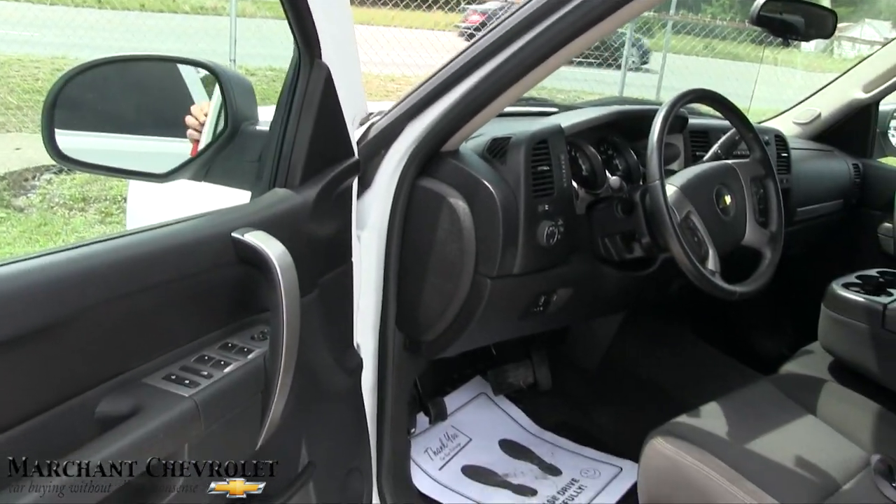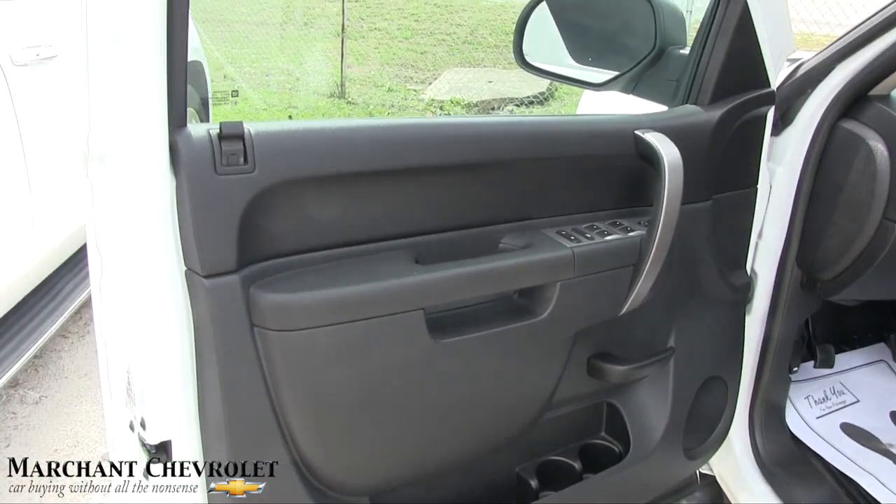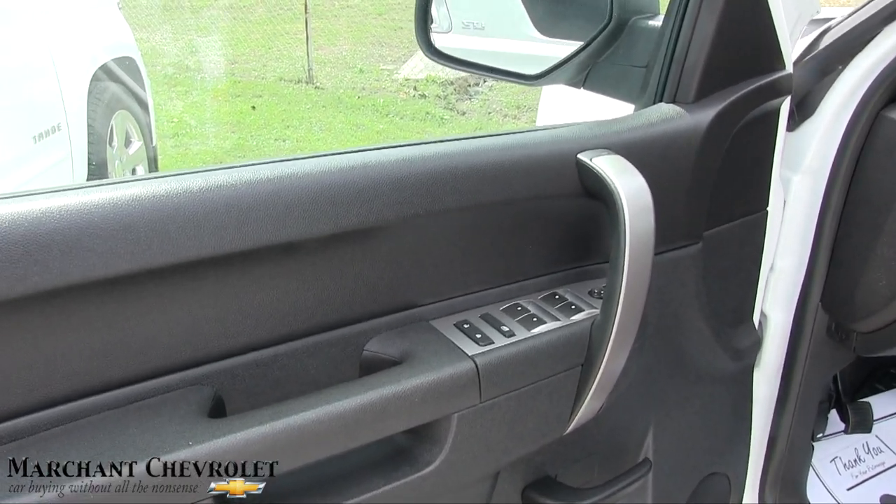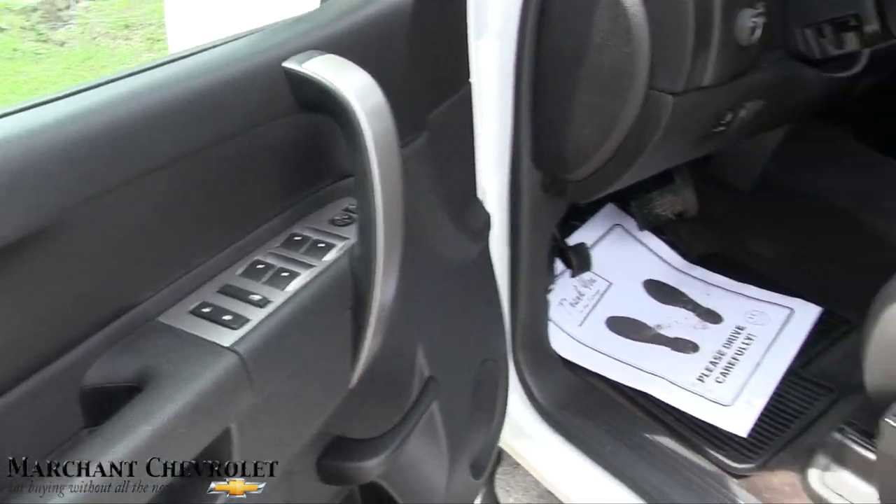Also, CPO — certified pre-owned — is going to bump up the warranty there for you for a good while. Ask the sales guy about it, but it's up to 100,000 miles on some of those warranty programs with the CPOs.